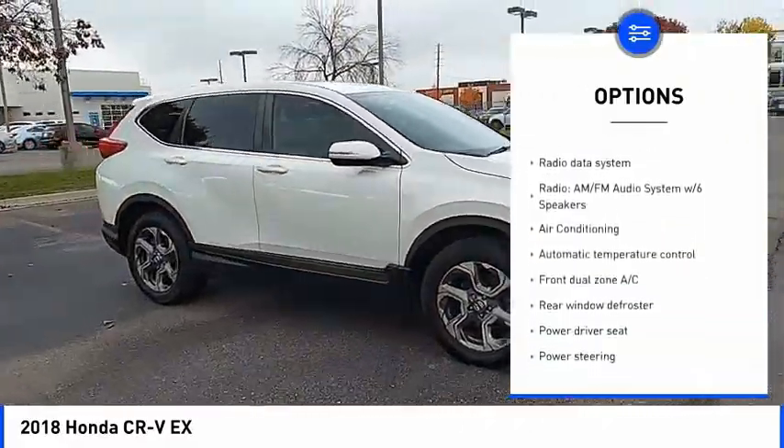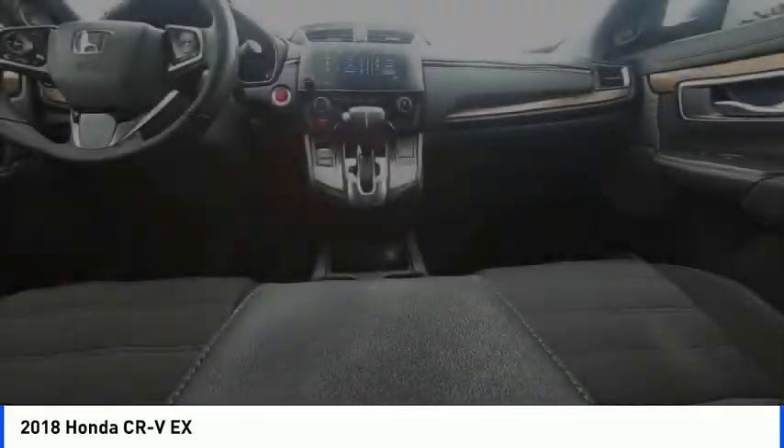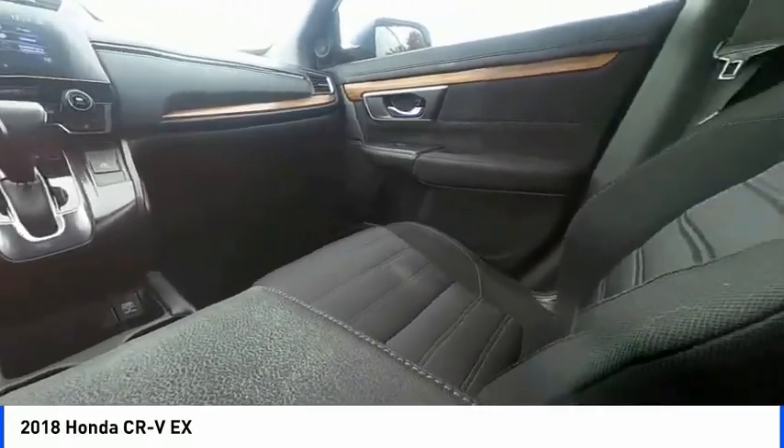Traction control, remote keyless entry, fog lights, speed control, power moonroof. If affordable style and reliability are what you're looking for,